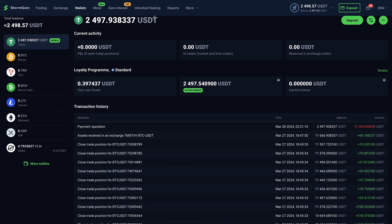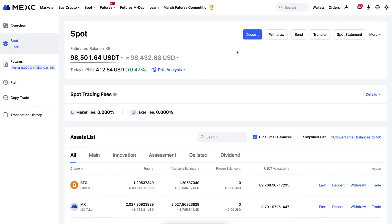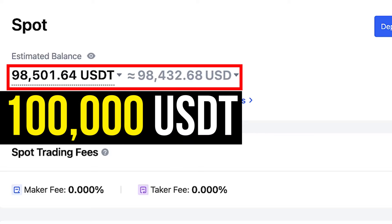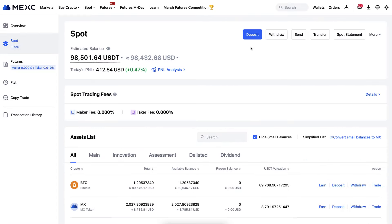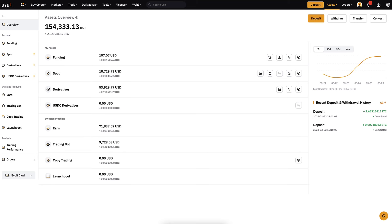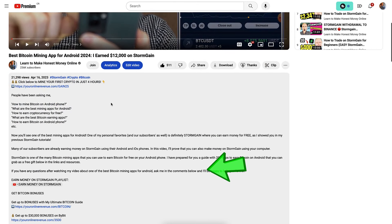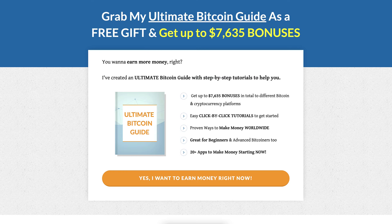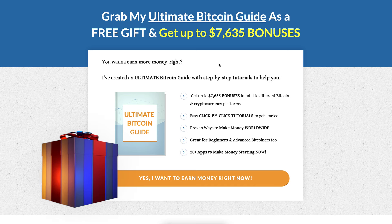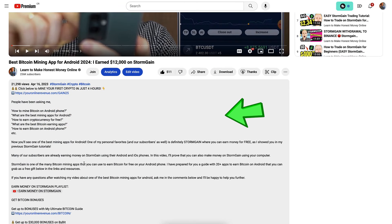Better alternatives for making money include MEXC, which has much lower fees. Thanks to this StormGain withdrawal, I now have almost $100,000 USDT on my MEXC account. You can use MEXC even without identity verification worldwide. Bybit is also a wonderful option — one of my favorites — where I make tens of thousands of dollars with trading. I'll leave links for both in the description, and you'll find even more platforms in my ultimate Bitcoin guide, which I give as a free gift with more than 20 StormGain alternatives.